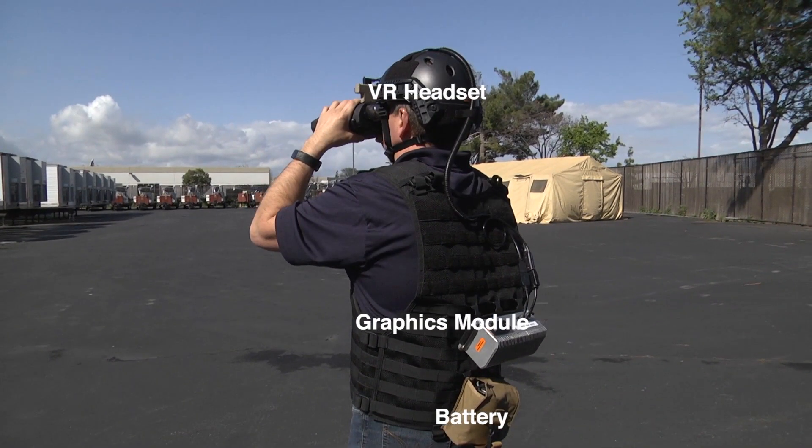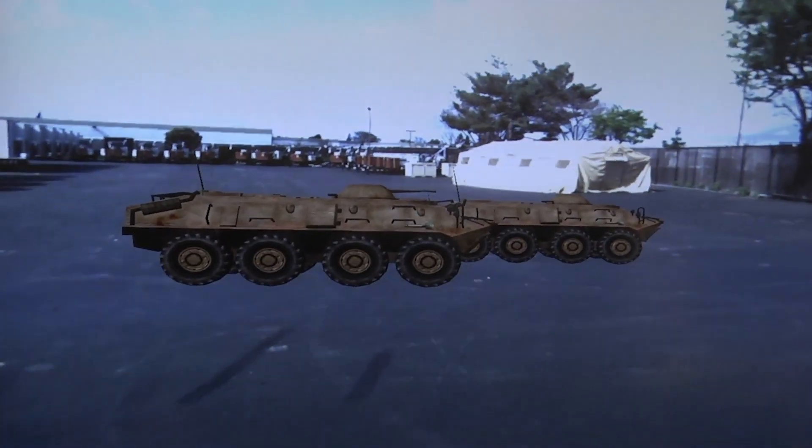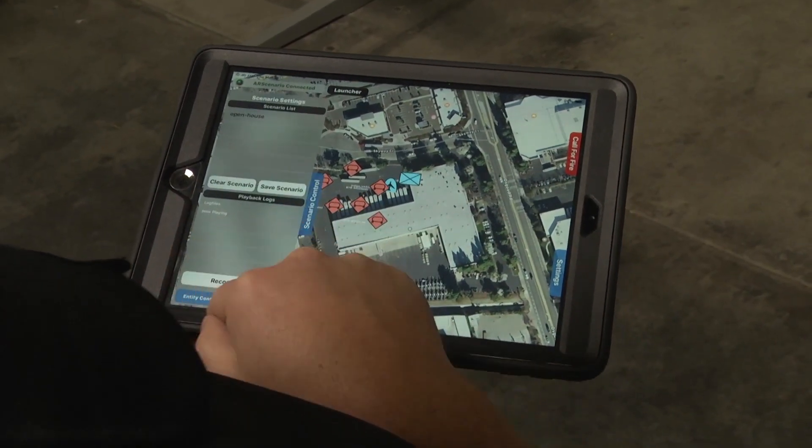We have a sensor module up top that provides the head position, which you can send into a 3D environment.